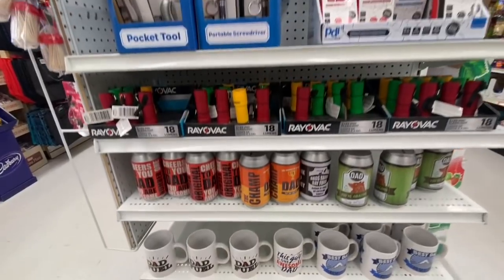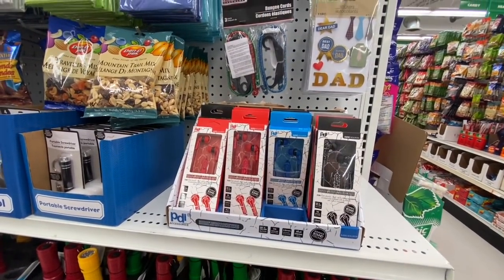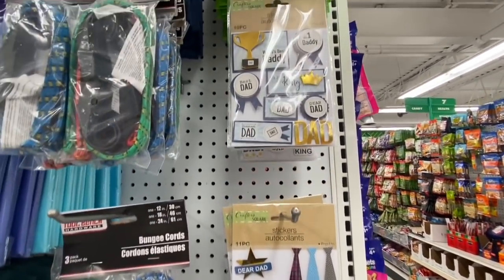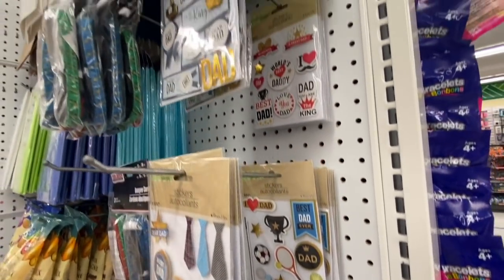Some torchlight pocket tool screwdrivers, some earphones and earbuds. Look at the stickers — the pop-up ones are so beautifully made. They had four different options: I got the one with the tie, the second was more of a sports theme, and the third was more like hearts with a love theme.